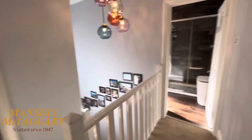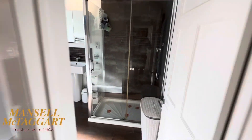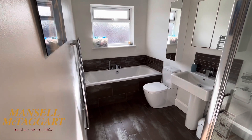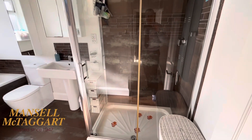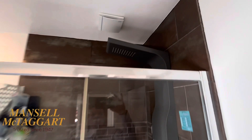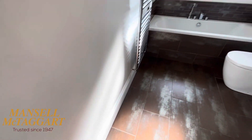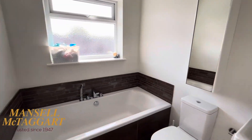Across the landing, also part of the extension, is this fab big family bathroom. There's a double-ended bath with a handheld shower, and an oversized double-sized shower with a mega waterfall showerhead above. I think there's underfloor heating in here — it feels nice and warm.